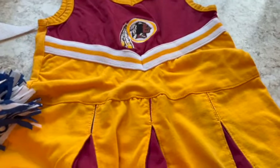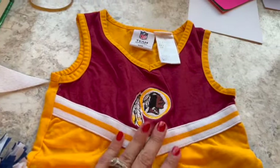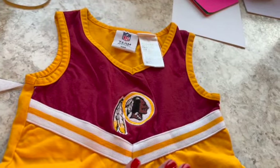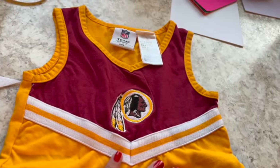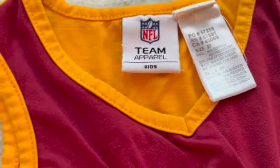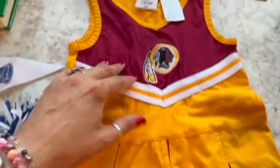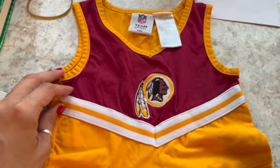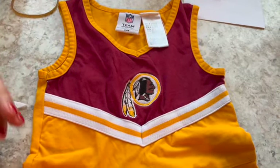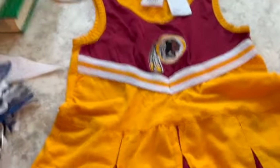For some reason it was cheerleader day for me. This is a prior Redskins uniform — I know they've had a name and uniform change since then, but this is the old team apparel. It's a 3T little cheerleader outfit. I got it at Goodwill about two years ago on discount — 99 cents, half price because nobody had bought it, so I got it for 50 cents. I've now sold it for $18.